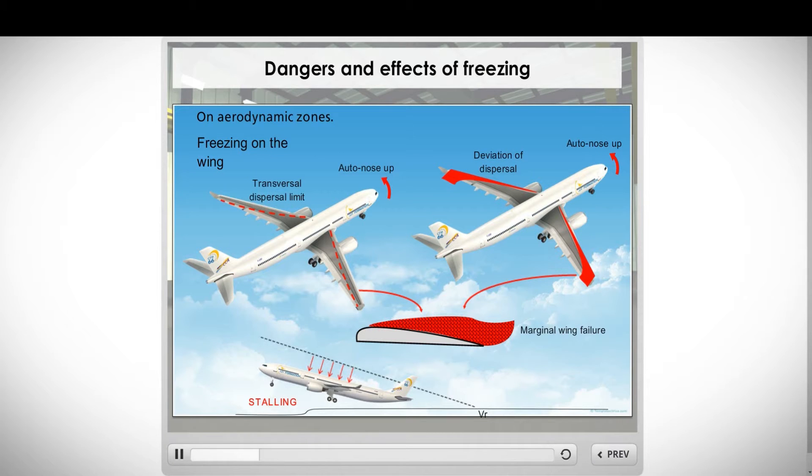Ice on the wings will change the dispersal and therefore the lift and the drag. At a rotating speed, VR, the plane will stall.